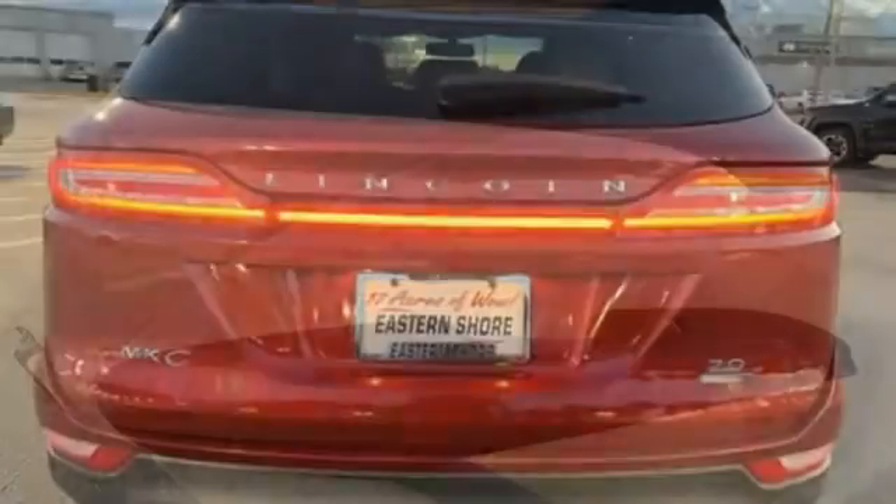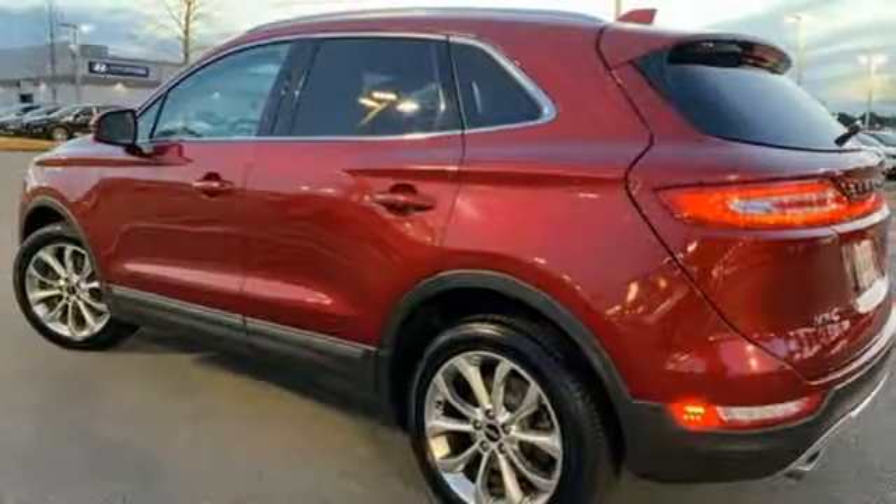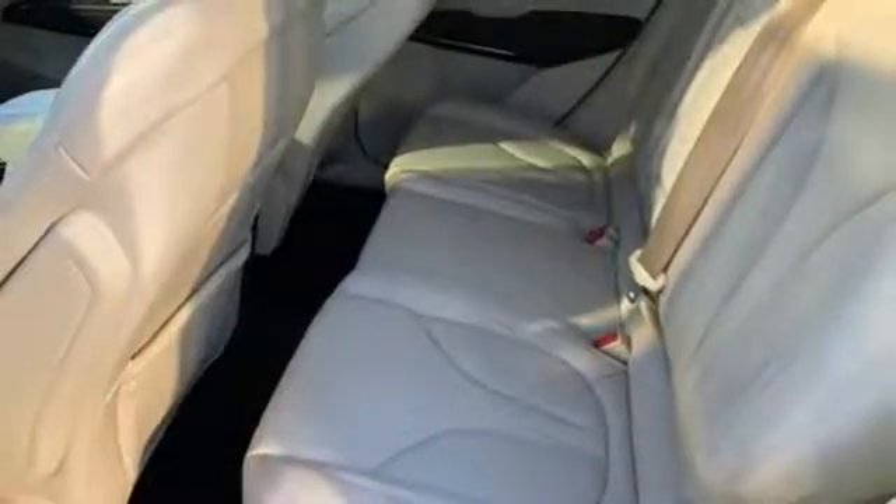Automatic transmission, gas pressurized shocks, Bluetooth wireless audio streaming, power heated mirrors, front heated leather bucket seats, rear parking sensors.